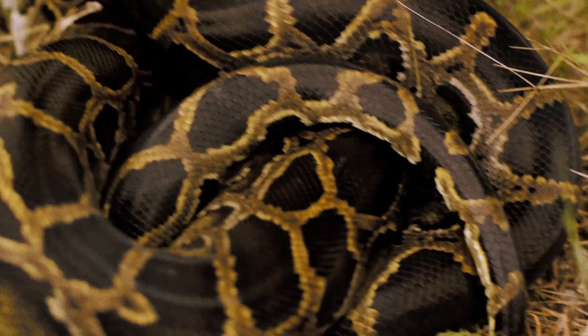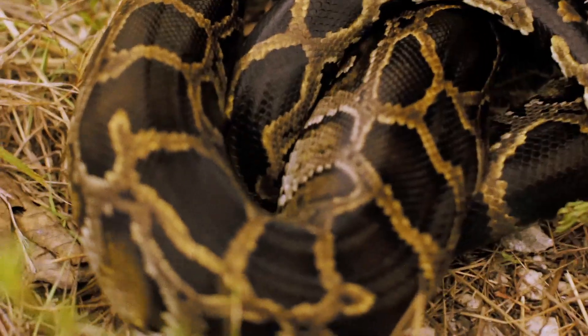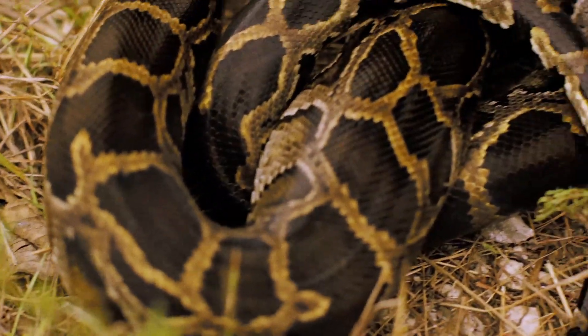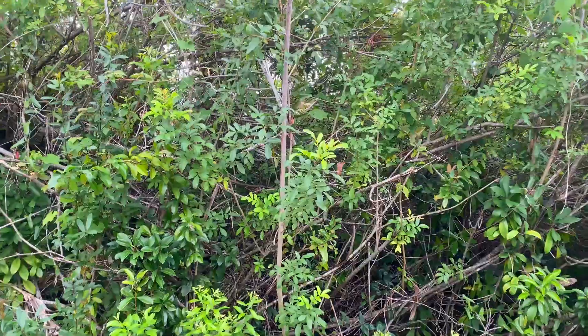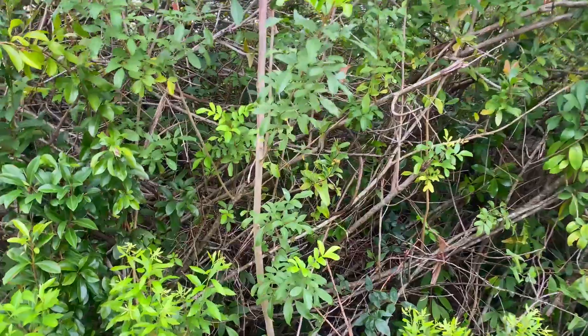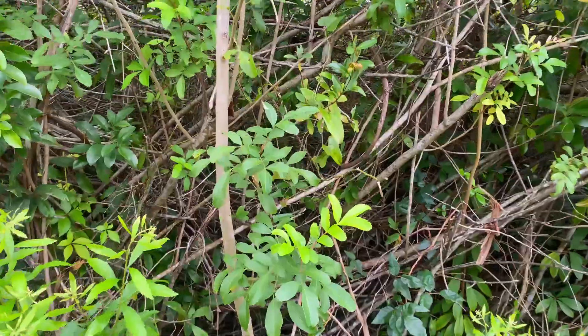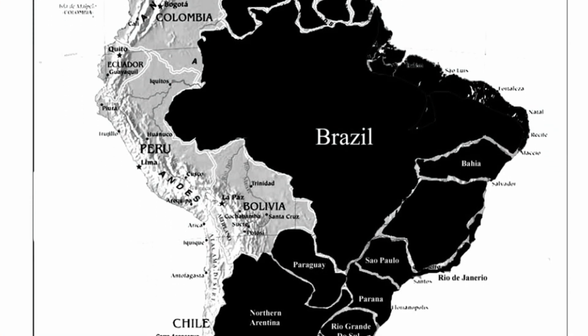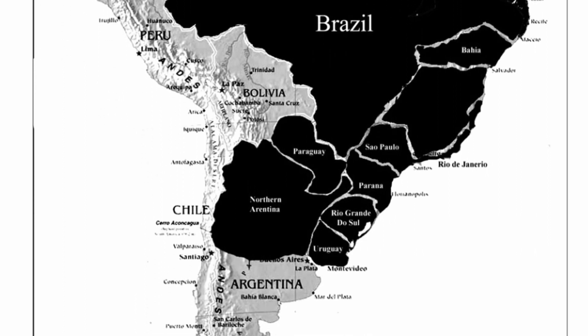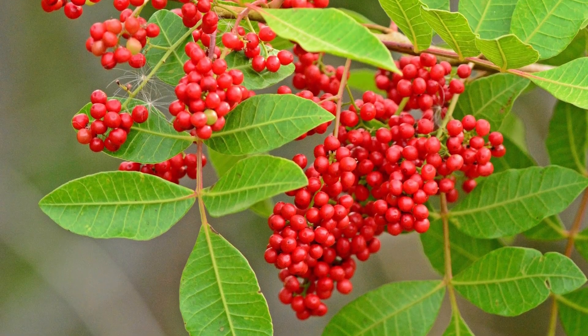When people think of invasive species, they tend to picture large, hair-raising animals like Burmese pythons. But invasive species unfortunately come in many shapes and sizes. And the one causing the most harm in the Hole in the Donut? Brazilian pepper. Brazilian pepper is from South America and was brought here as an ornamental plant because people found its bright red berries and brilliant green foliage beautiful.